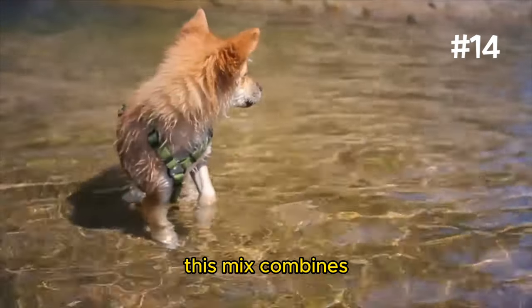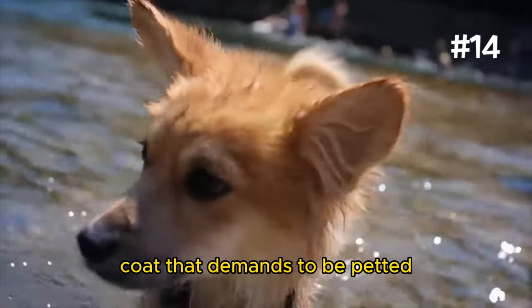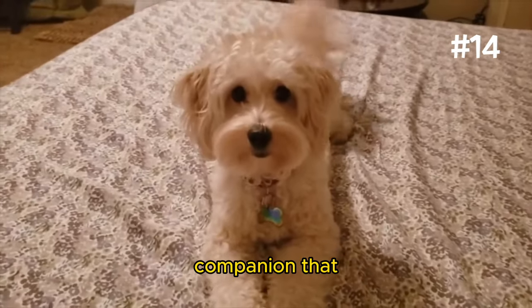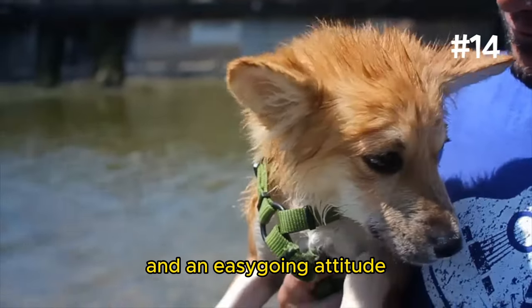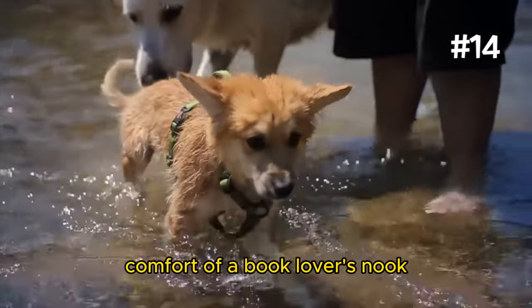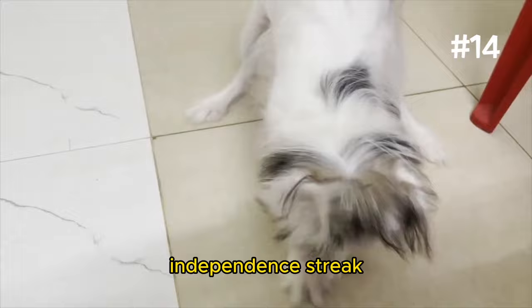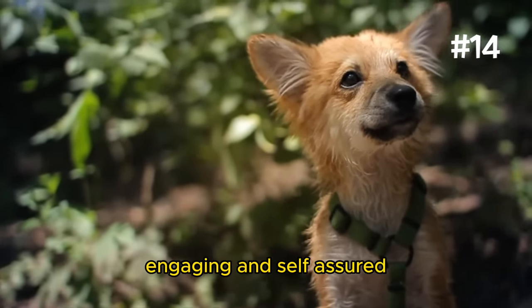Number 14: The La Pom. This mix combines the Lhasa Apso with the Pomeranian, offering a dog with a luxurious coat that demands to be petted and a personality that's equally indulgent. The La Pom is known for its loyalty and a somewhat protective nature, making it an excellent companion that offers both affection and a sense of security. With a twinkle in their eye and an easygoing attitude, La Poms fit well into various lifestyles. However, they inherit the Lhasa Apso's independent streak, which, when paired with the Pom's enthusiasm, results in a dog that's both engaging and self-assured.